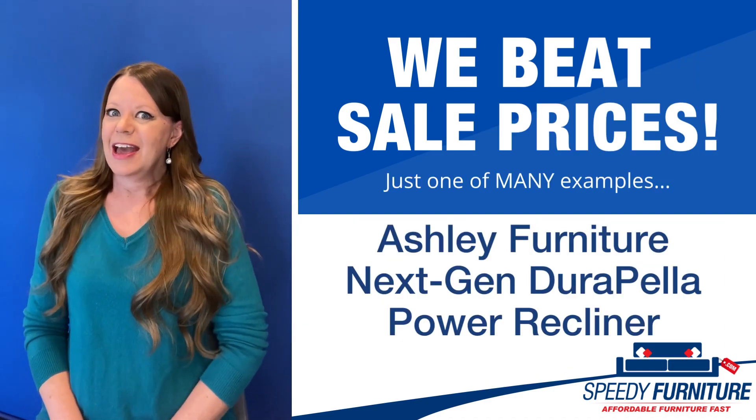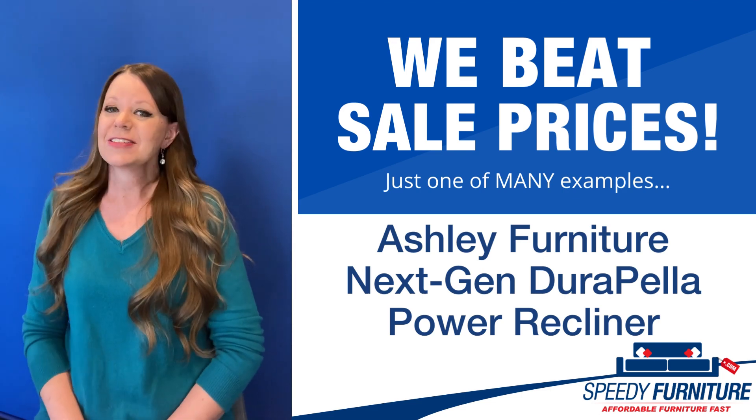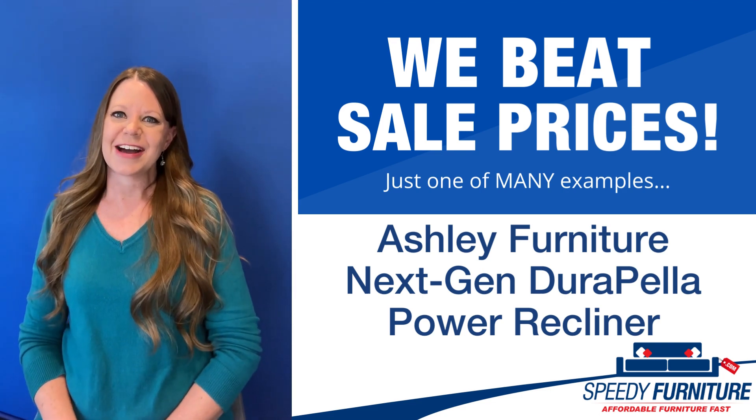Hello everyone, it's Amy and today I'm going to show you Speedy Furniture's sale-beating prices on the next-gen Durapella Recliner by Ashley.